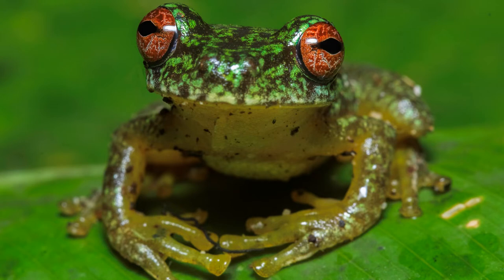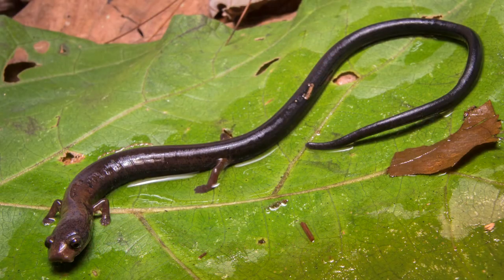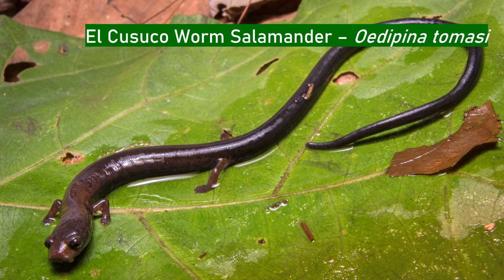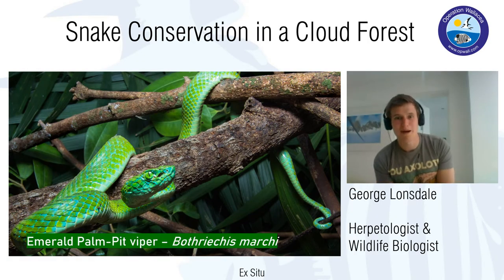We're also studying chytrid fungus in the mossy red-eyed tree frog Duellmanohyla soralia, which is endemic to the wider region. The spike-thumb frog is about the size of your fist, whereas this one is about the size of the end of your thumb — only about 25 millimeters. We also have incredible salamanders like the critically endangered endemic Oedipina tommasini, the Kosuko worm salamander, never found anywhere else in the world. Most important from my perspective is the arboreal pit viper in Kosuko, Bothriechis marchi, which I'll discuss further.